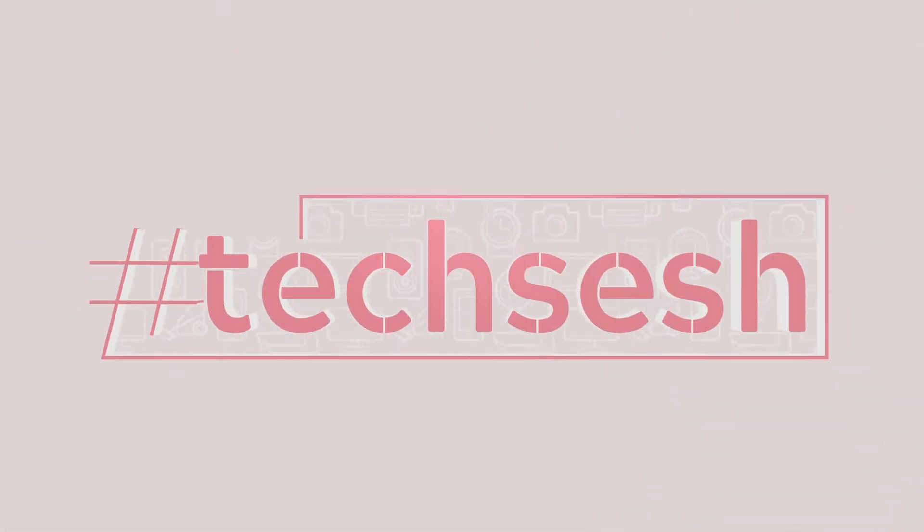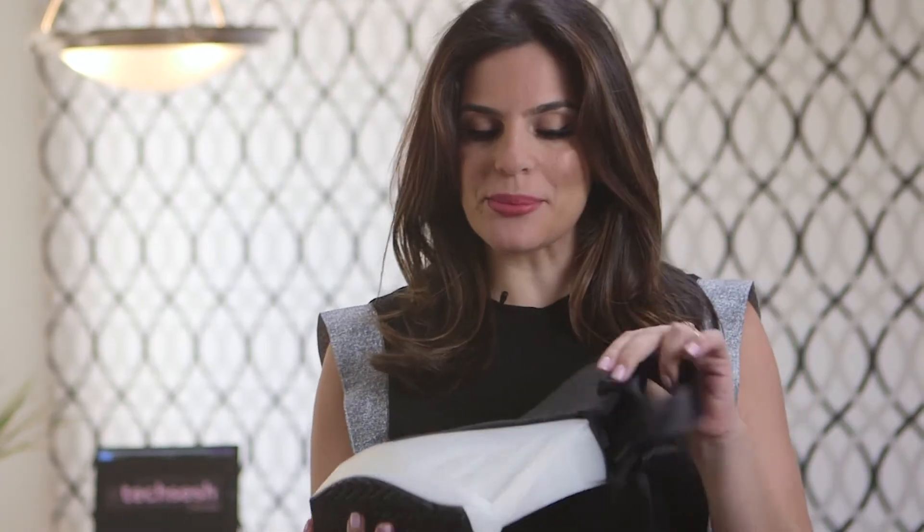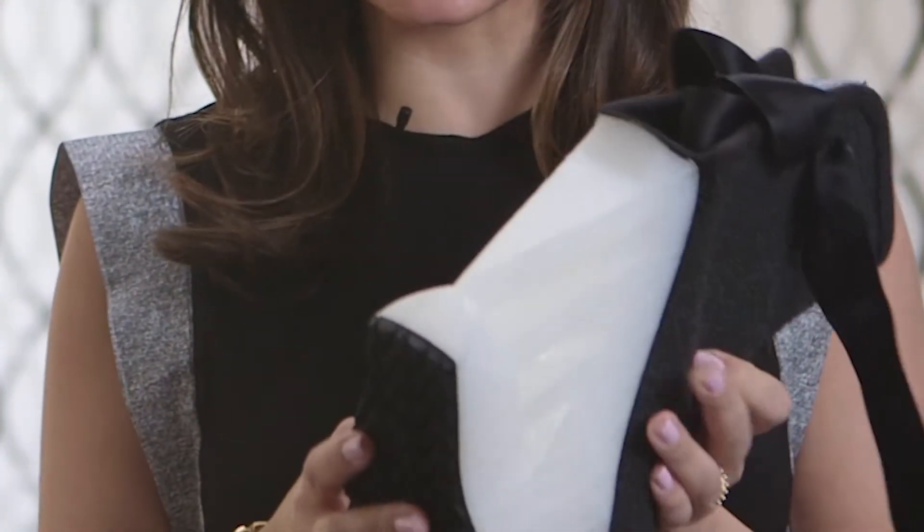Who would have ever thought that fashion and tech could look so good? Hey guys, Jessica here with Tech Sesh. So recently I've really been obsessed with fashion technology and 3D printed everything. I came across these 3D printed boots and I'm really excited to try these out. So let's give it a go.